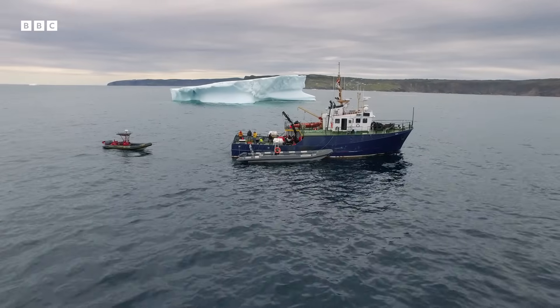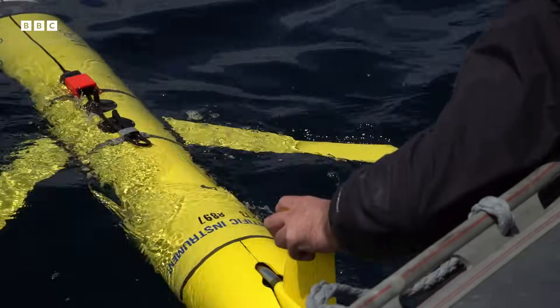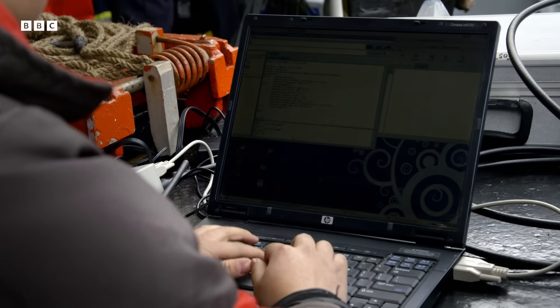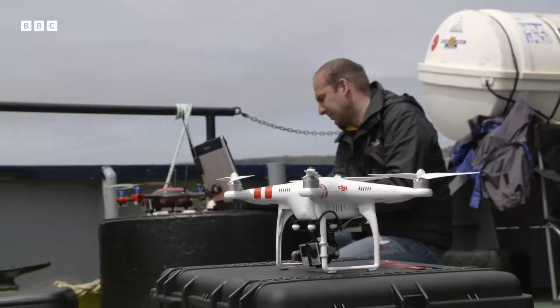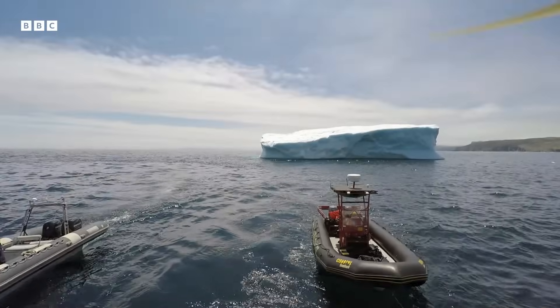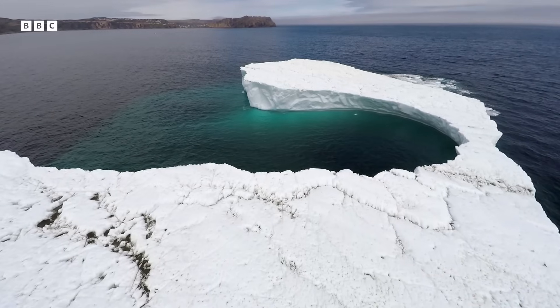The scientists are using specially designed remote sensors to scan icebergs from every direction. It's a complicated jigsaw. You could think of it as a crime scene where you have the forensic people go in, they pick up little bits of clues, and together you make a bigger picture.